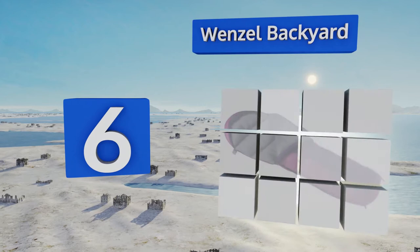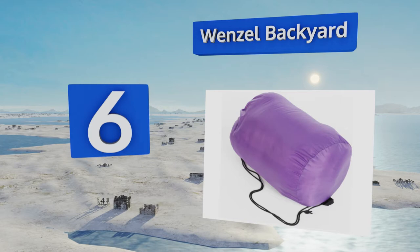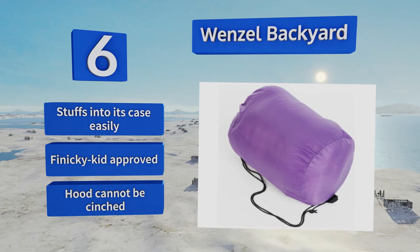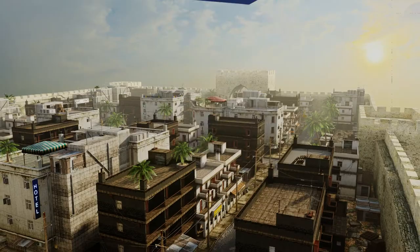Moving up our list to number six: for avid outdoor families, there's nothing like the Wenzel Backyard. Made from rugged materials, this will stand the test of time and even daily use on long trips. It's fairly roomy too, so squirmy sleepers can flail around without feeling constricted. It stuffs into its case easily and is finicky-kid approved, however the hood can't be cinched halfway.